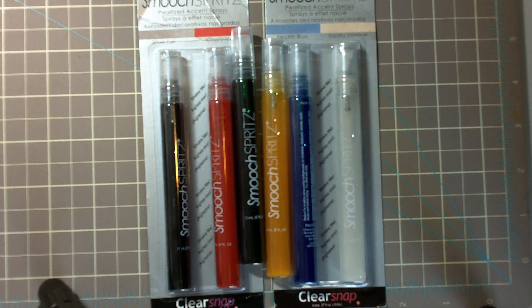Hi everyone, it's Laura. So I just wanted to do a quick haul. I know I said I wasn't going to do any more for a while because I was broke, but some of the stuff is just kind of trickling in from the mail, and then I kind of did a little tiny splurge at Michael's today.